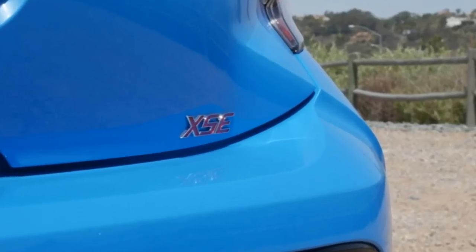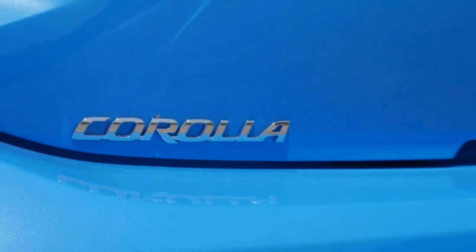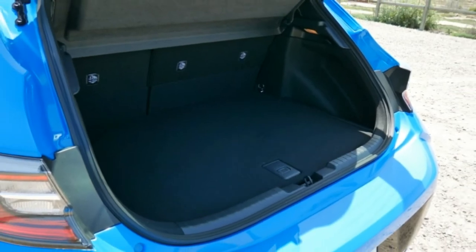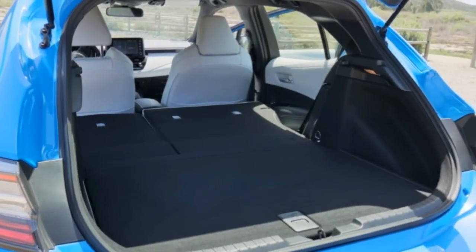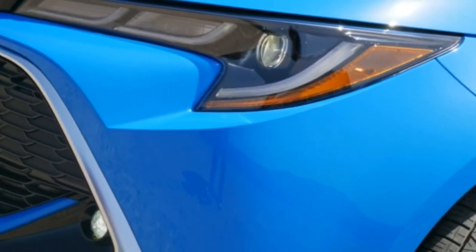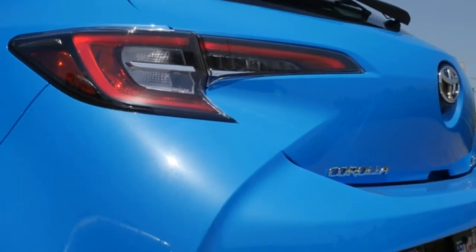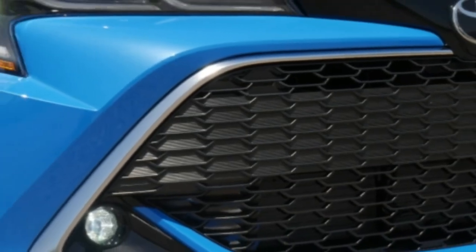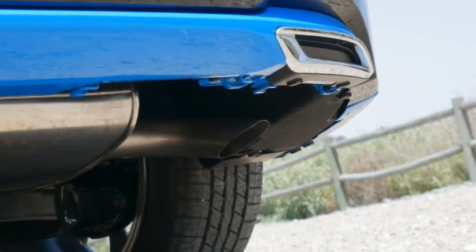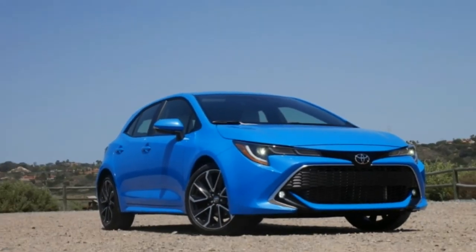A full suite of accident-avoidance tech is also standard, and the 2019 Corolla is the first Toyota to get increased speed reduction for the automatic braking system, bicycle detection, and a lane-keeping assist system called lane tracing assist that factors in the movement of the vehicle ahead should lane markers disappear. Full-speed adaptive cruise control with stop-and-go capability is included on CVT models, while the manual's ACC shuts itself off around 15 mph. Curiously, you can't get blind spot warning, lane tracing assist, or wireless smartphone charging with the manual — that's because of a packaging decision, not a technical hindrance.